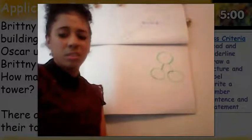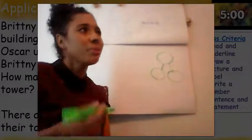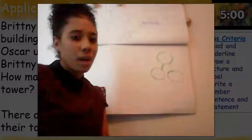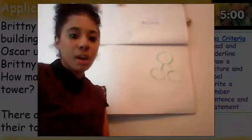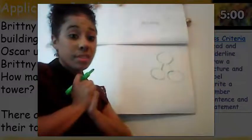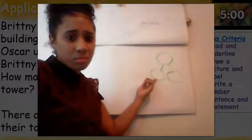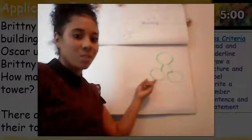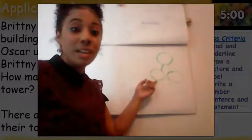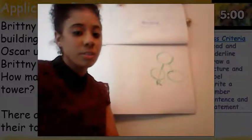Oscar had seven red blocks, and Brittany had nine blue blocks. In our problem, we're trying to figure out how many blocks are in their tower together. That tells me we don't know how many blocks we have all together — that's our whole. Do we know how many blocks Oscar has? Yes! Oscar's blocks are red. I put an R to stand for red. You also could have put an O to stand for Oscar because those are his blocks.